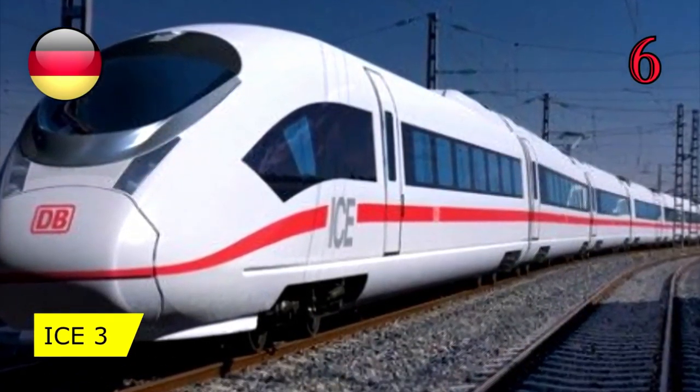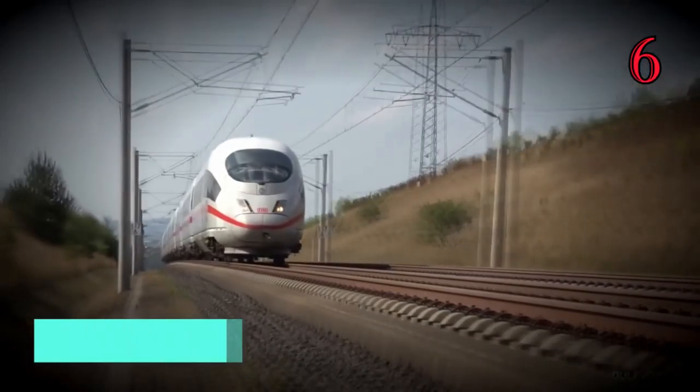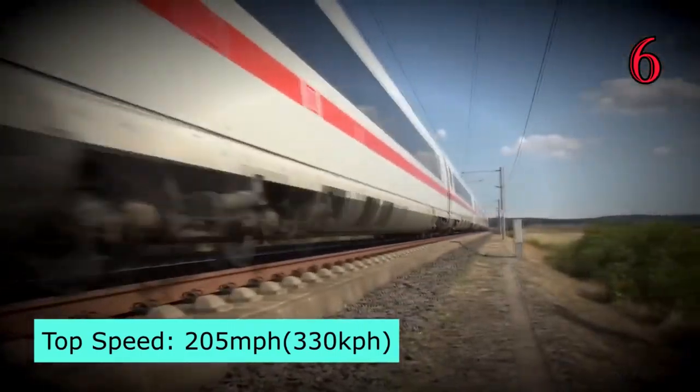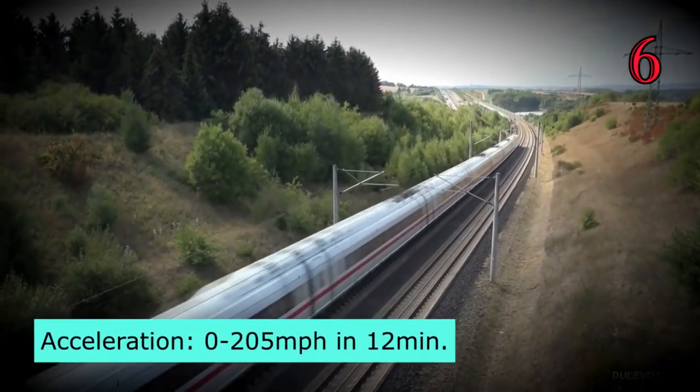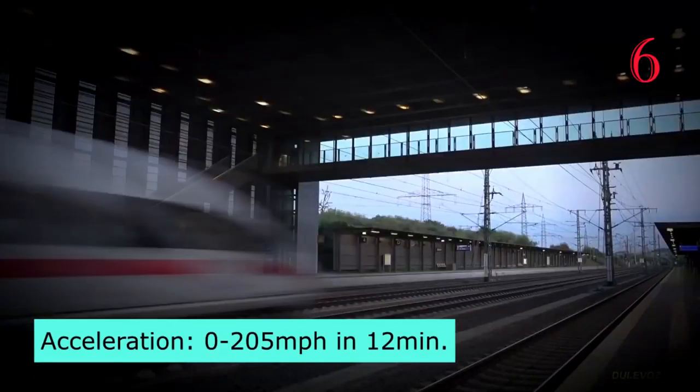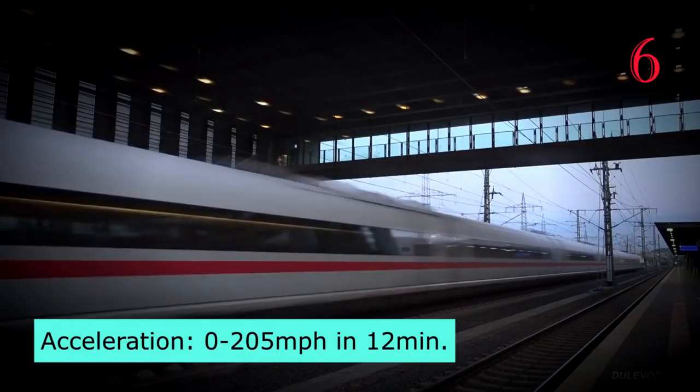Number 6: [train name unclear]. This train has a top speed of approximately 199 miles per hour, with an acceleration from 0 to 205 miles per hour in just 12 minutes.